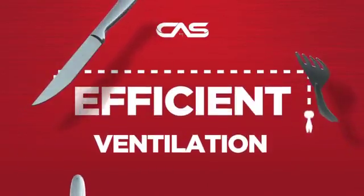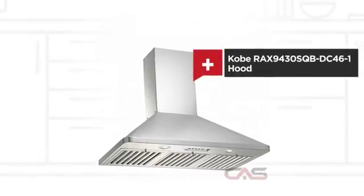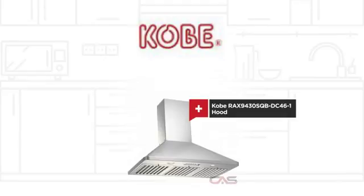Need an efficient ventilation system? Try this ventilation hood model from Kobe.